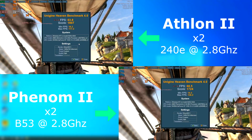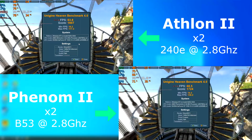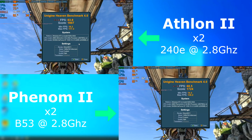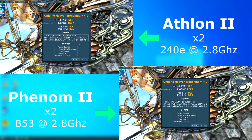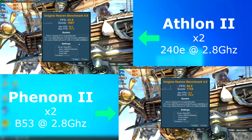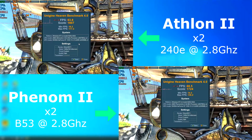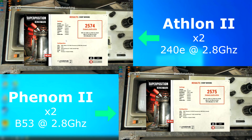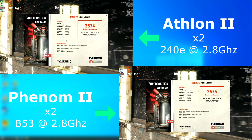In Heaven, I lowered the resolution to 720 to keep from maxing out the GPU. The Phenom pulled ahead once again — its minimum FPS was actually lower than the Athlon's, but the max FPS was far higher. For Superposition, I left the settings at 1080 medium as usual. With the GPU as the bottleneck, both scored essentially the same — but there's a method to my madness, which you'll see later when we get into the graphs.